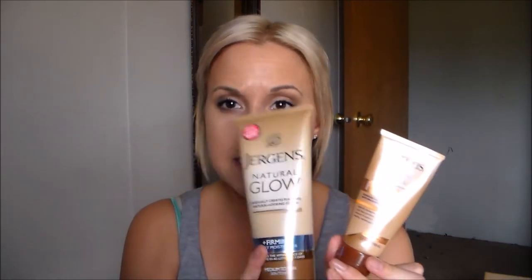The next three skin products I have are all self tanners. These two go hand in hand — these are the Jergens Natural Glow. This one is for the face and this one is for the body, the Firming Daily Moisturizer, and mine is in the color medium to tan. The face one is also in medium to tan. I really like both of these and I don't think either of them have a super strong self tanner scent.